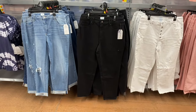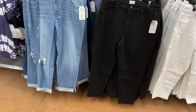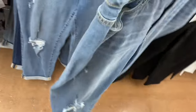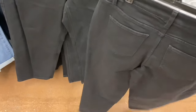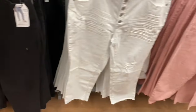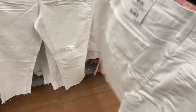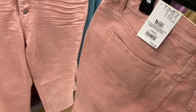They also have Time and True boyfriend jeans for $21.98 — washed out, destructed, and cuffed at the bottom — plus a mom jean for $19.98 with no destruction. The straight jean for $19.98 comes in white or pink — one is more acid wash and frayed, both are $19.98.